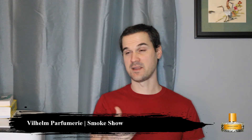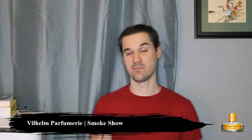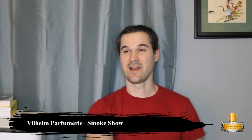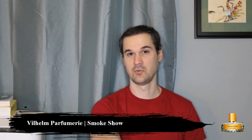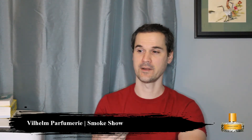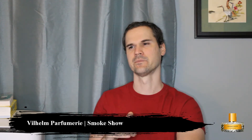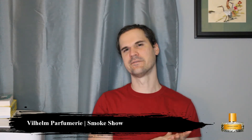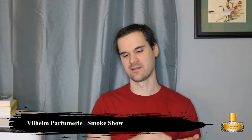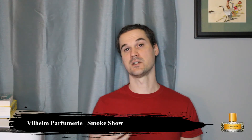It definitely has a lightly spicy, woody vibe. It's not overly spicy — not like a Spicebomb, not like a spice blend, not like a cardamom type of vibe. But it does actually have a fairly strong spicy woody vibe to it, and there is definitely a fragrance it reminds me of that I can't think of. I get a little bit of leather too — it has a slightly slick, smooth, almost slippery kind of feel to it, which does give me that leather impression.